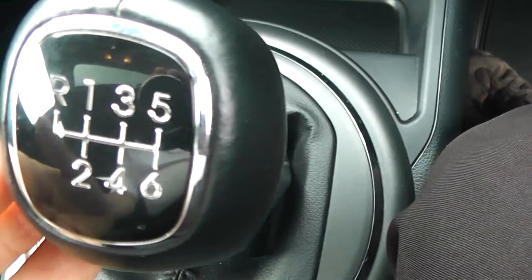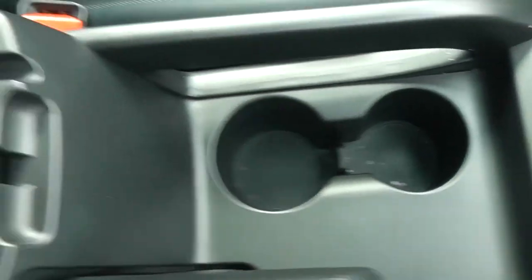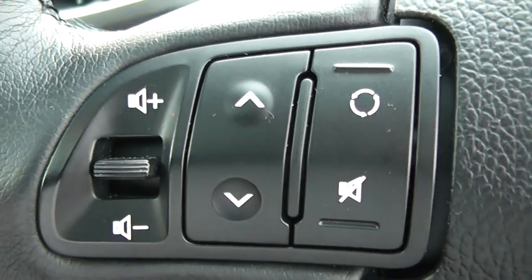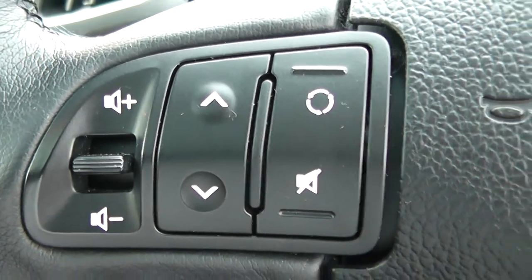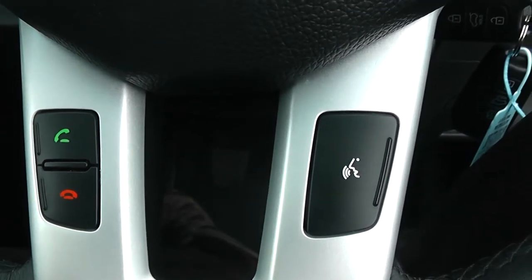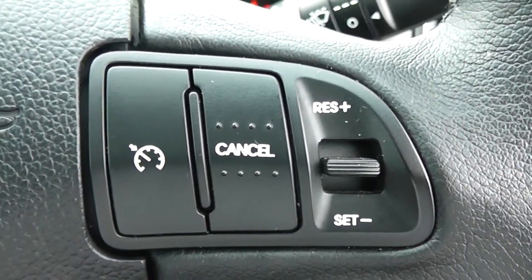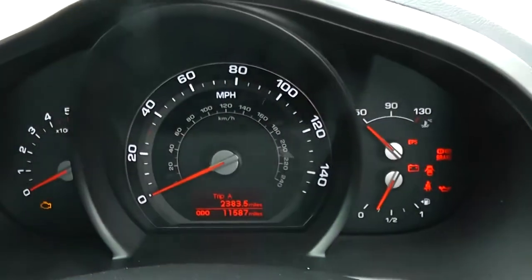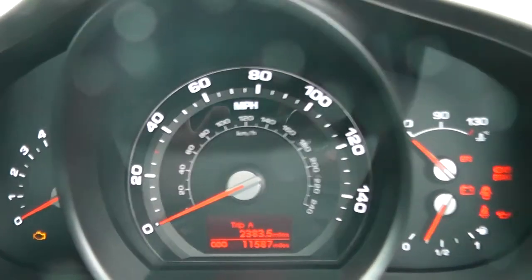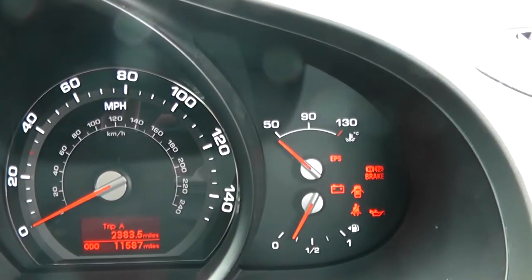This is a manual vehicle with six forward gears, cup holders in the middle and storage in the centre armrest. On the steering wheel you have your various volume controls and skip-track controls to the left-hand side, Bluetooth connectivity and voice activation down at the bottom, and everything to do with your cruise control on the right-hand side. On the dashboard you have your revs to the left, miles per hour in the middle, and temperature and fuel on the right-hand side.